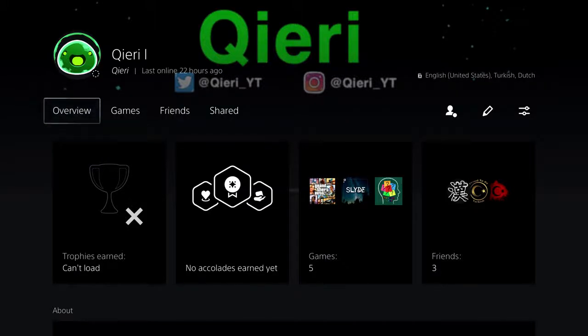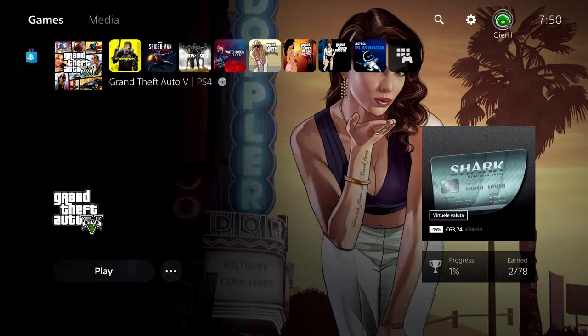Hello, so guys, today I'm going to show you how you can go ahead and actually cancel your PlayStation Plus subscription. It's quite easy to do it actually.